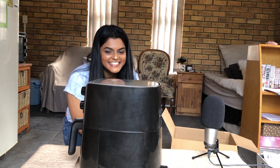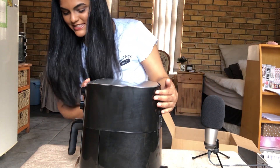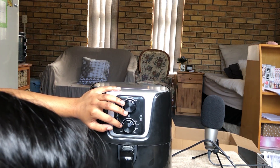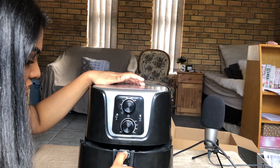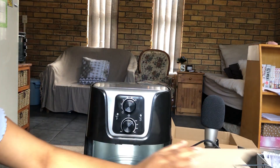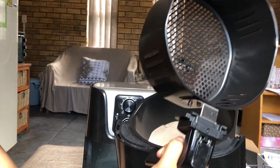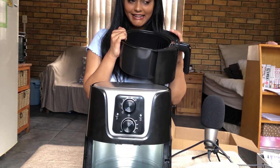It's gorgeous! Oh my word, why does it look like a dustbin? Wow, look at that. We have a timer, we have temperature - up to 30 minutes. There's the inside of the basket, and this part comes off as well. I'm going to wash this basket piece and then plug it in and give it a try.